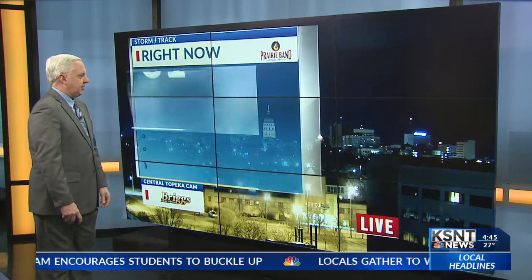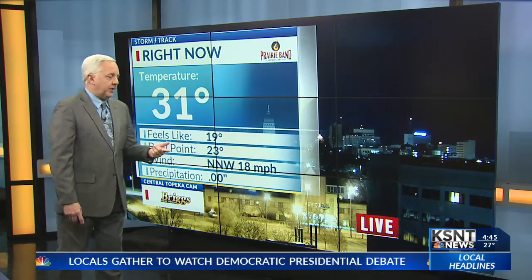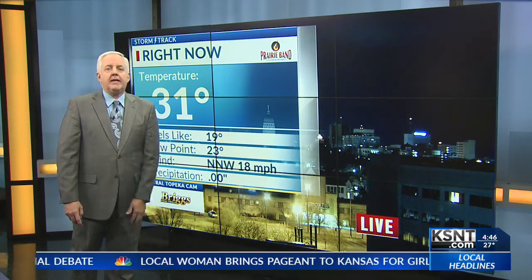There's a look at downtown Topeka. The temperature is 31, the wind's still at 18 gusting well over 25 miles per hour, the dew point is pretty low, and we're getting our drier air to gradually move in.